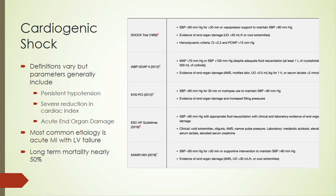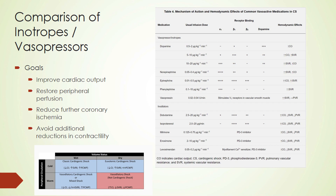Cardiogenic shock carries a mortality rate of nearly 50%, and there are only a few things we can do to help address that mortality. The hemodynamic profile is a low cardiac index with markedly elevated systemic vascular resistance and elevated pulmonary wedge capillary pressure. Your goal is to improve cardiac output to restore peripheral perfusion, reduce further coronary ischemia, and avoid additional reductions in contractility.